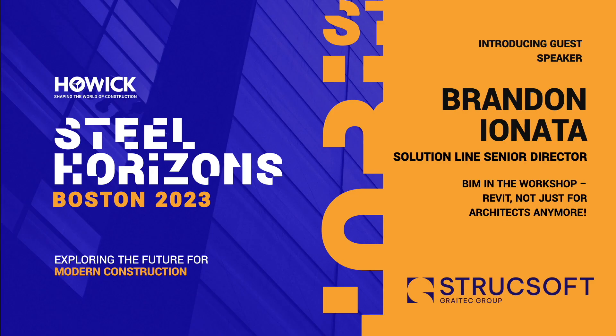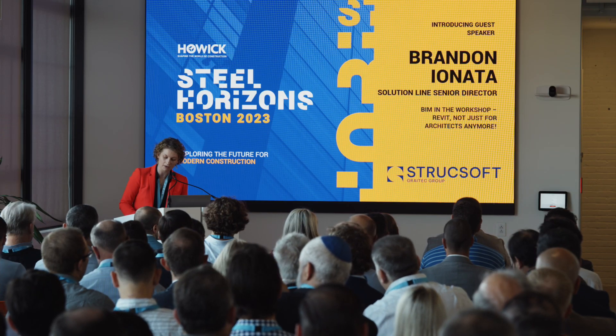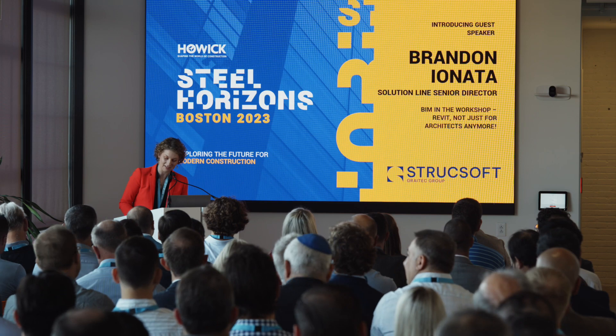Our next speaker today is Brandon Ionata from Structsoft, where he's a senior director. Immersed from a young age in the built environment through his family's construction business, Brandon has leveraged that experience into his professional career at Structsoft over the last 11 years. An expert in enabling customers to bridge the gap between design and manufacturing, Brandon leads the Structsoft team pushing the boundaries of 3D BIM workflows, Revit add-ons, and bespoke custom programming projects for wood and light steel framing. Please welcome Brandon Ionata.